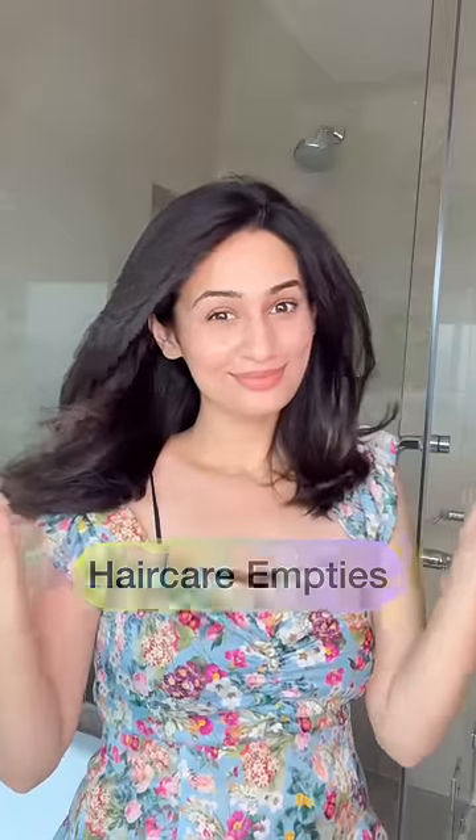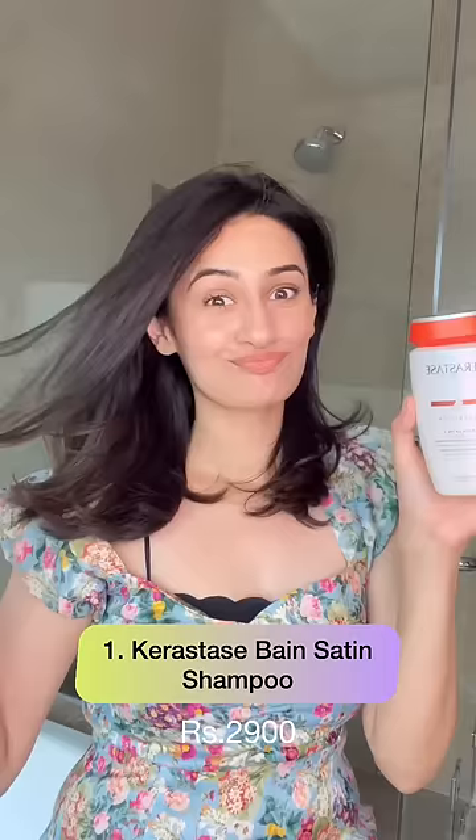Hair care empties — will I be repurchasing these? Let's find out. I've not just emptied one, not even two, but three Kerastase Bain Satin shampoos. You need a small quantity and they make dry, damaged hair feel so soft. I would repurchase this.